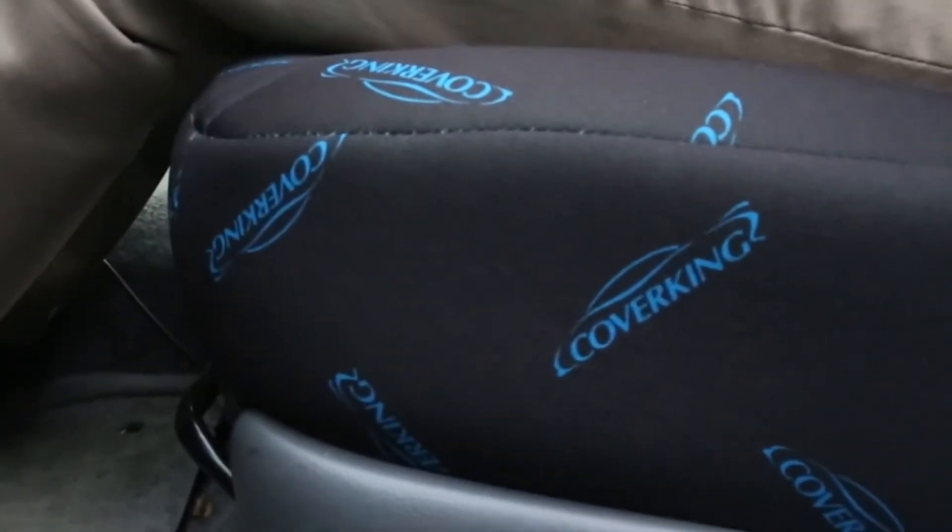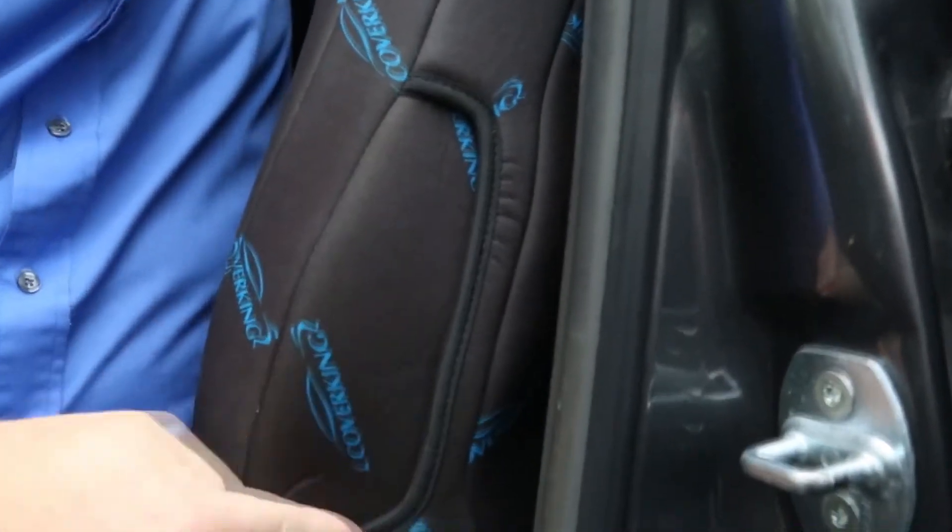Seat functions are preserved, engineered around your seat row's features such as folding, sliding, armrests, airbags, and climate control.